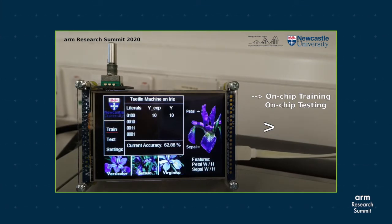The 16 bits describe the features of each iris flower, while 2 bits indicate the class of the flower. The real-time training accuracy can be seen on screen. Let's fast-forward to see the final training accuracy.